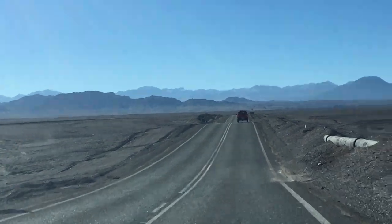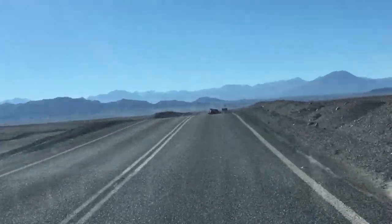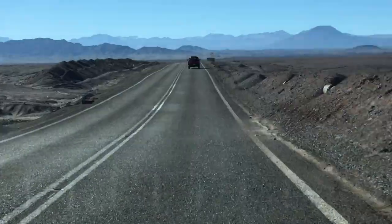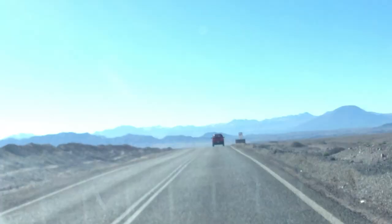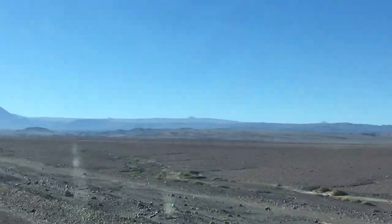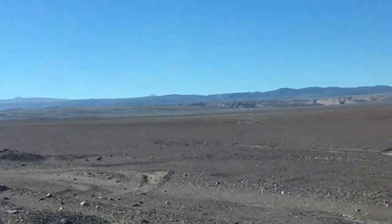The flat ground in the foreground is made of ignimbrites. These ignimbrites are about eight to ten million years old and most of them apparently come from Bolivia. So this is what all this flat ground in front of us is made of.